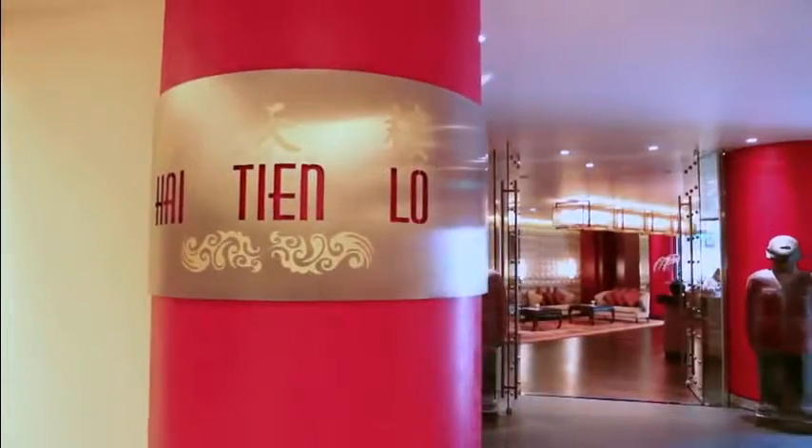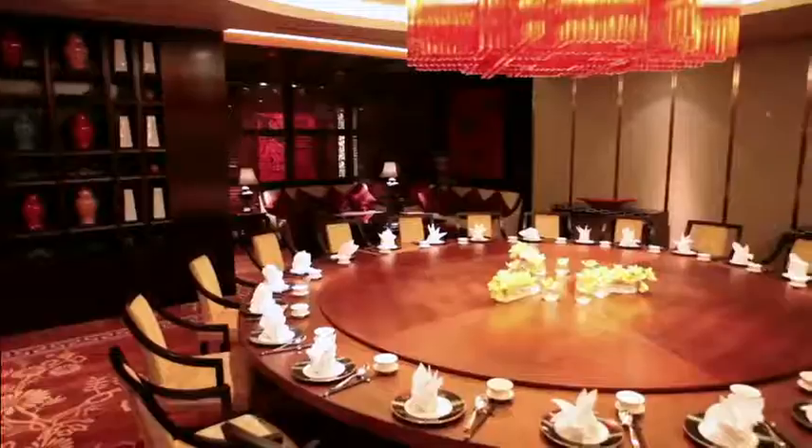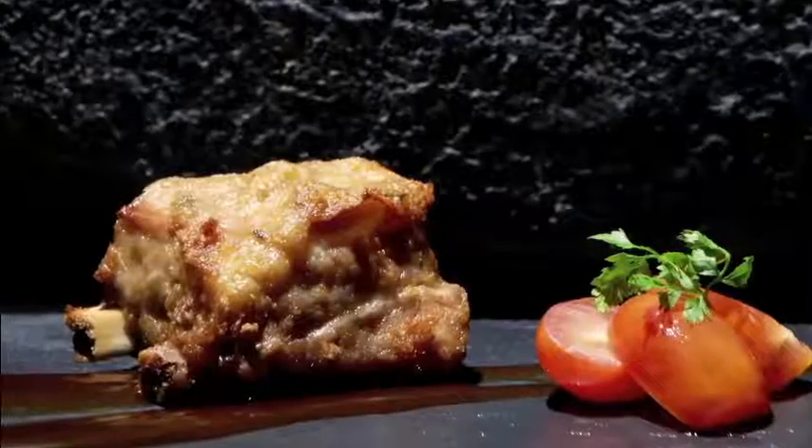Hai Tien Lo epitomises traditional Cantonese dining with a contemporary twist. Choose from a wide variety of traditional dishes, or order a la carte for a more personal taste of new Cantonese cuisine.